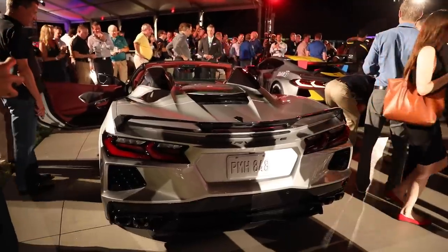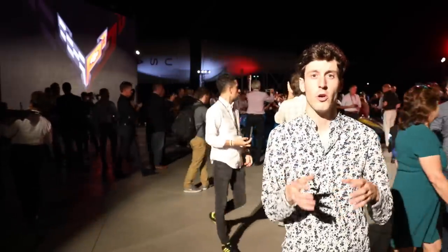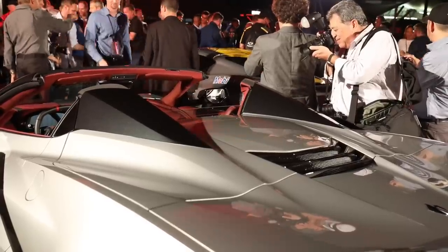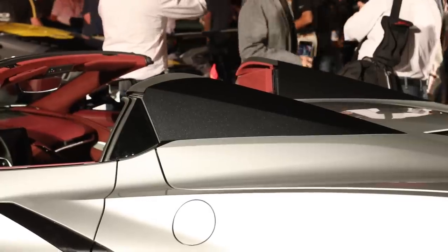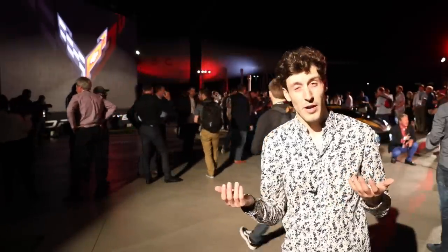It is a folding hardtop — there is no softtop available — and the designers have worked hard to make the convertible look cohesive standing next to the Coupe. Part of what they've done is add nacelles behind the front passenger headrests, which is reminiscent of some early Corvette prototypes and, if you believe them, some rocket design.